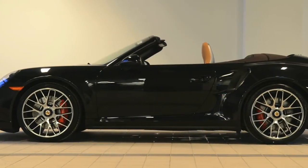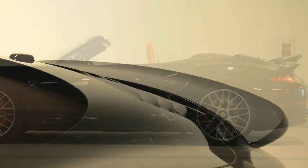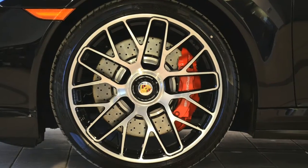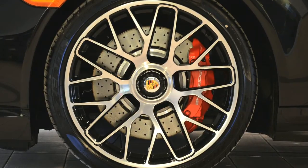Driving the rear wheels through a seven-speed automatically shifting PDK transmission, this serious sports car achieves 24 miles per gallon on the EPA highway cycle. Adding to the muscular stance of the car are 20-inch 911 Turbo S wheels.